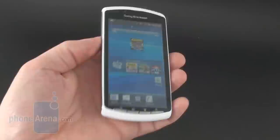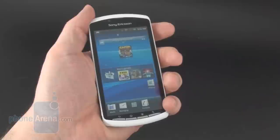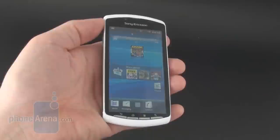We got the cool white version of the phone. It follows Sony Ericsson's so-called human curvature design, which makes it comfortable to hold, although it is a tad on the heavy side. It's made to look more like a member of the Xperia family rather than a dedicated gaming device, which Sony probably saved for the NGP portable console coming later this year.